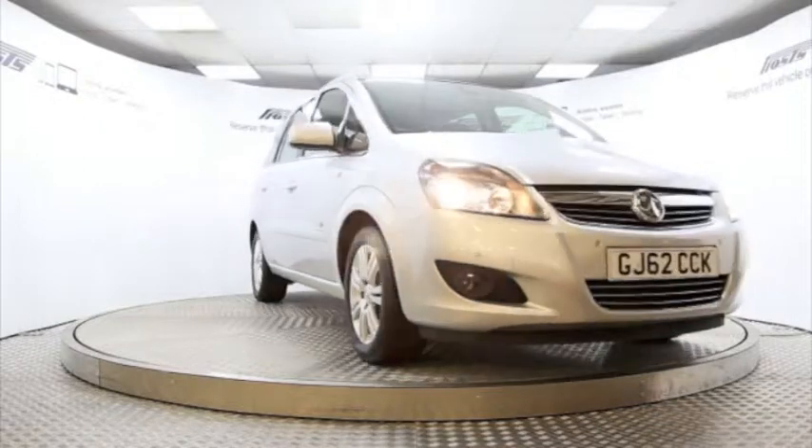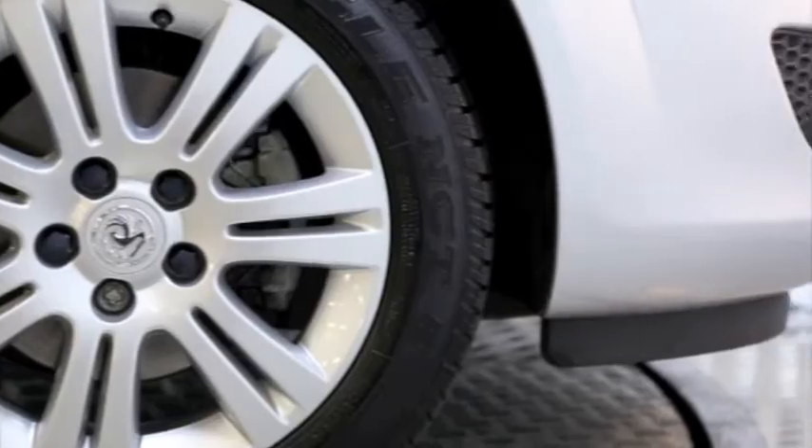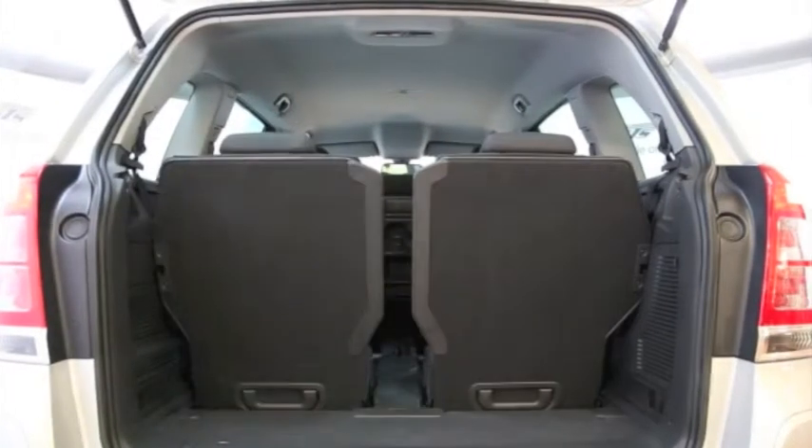Here we have a 2012 registered 5-door Vauxhall Zafira Design NAV with a 1.8 litre manual transmission petrol engine. The car is finished in sovereign silver and has done just under 6,000 miles.